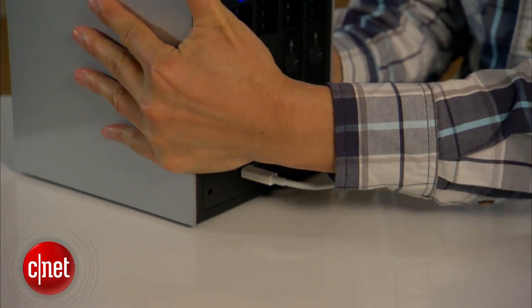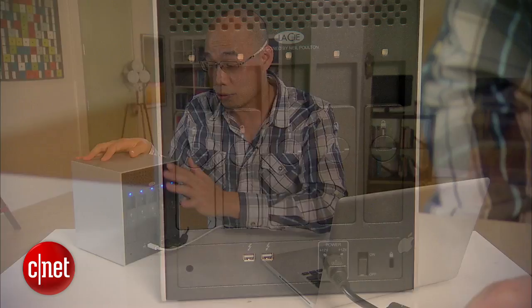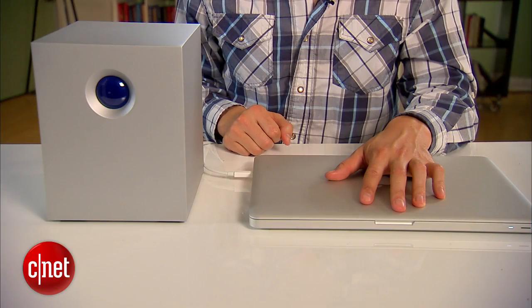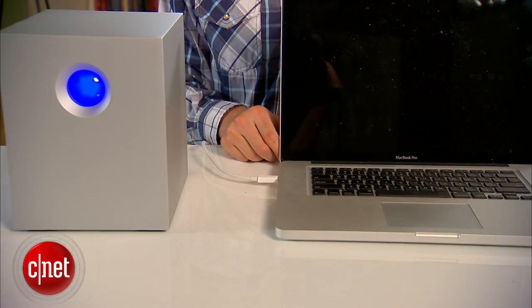On the back, the device comes with two Thunderbolt ports and a power on/off switch right here. This switch is kind of redundant because the drive actually shares the power state with the Mac it's connected to. For example, you cannot turn it on without plugging it into the Mac, and when plugged in, it goes off if the Mac is off and comes back on if the Mac is turned on.